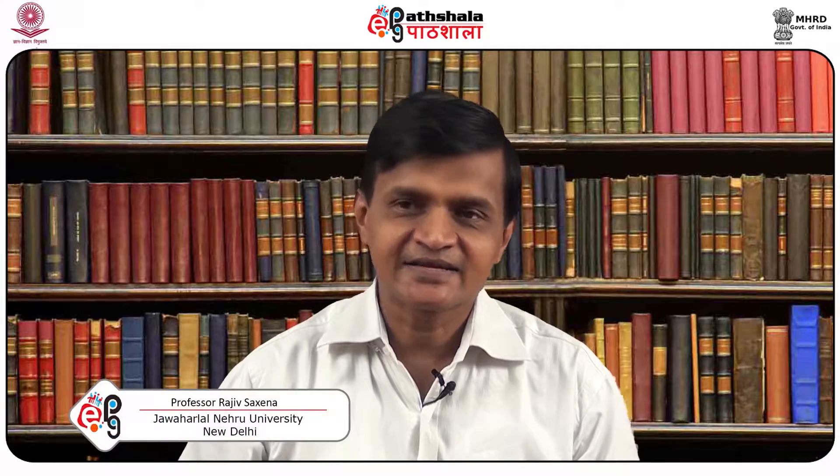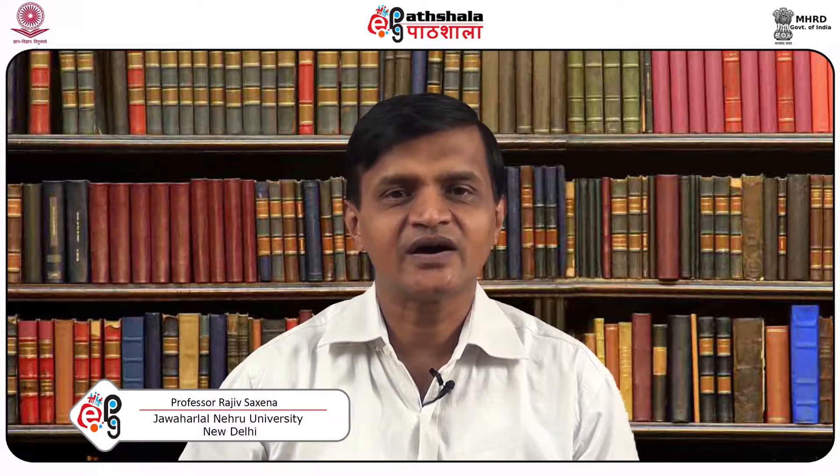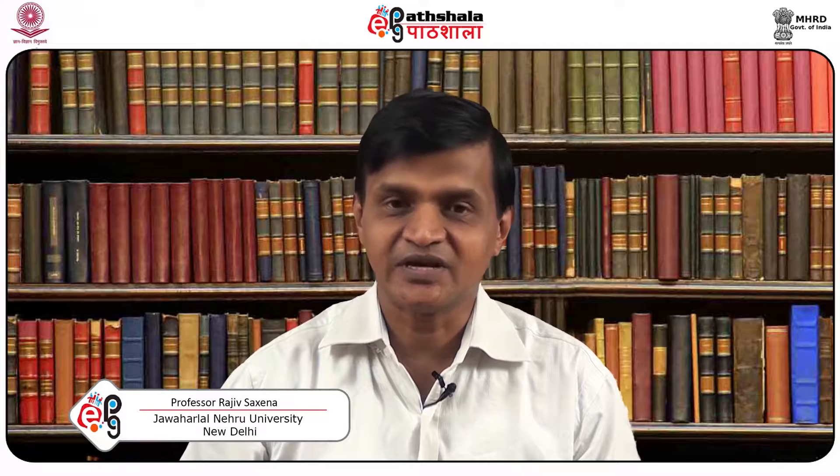Hi, welcome to EPG Paatshala Spanish. My name is Rajiv Saxena and I teach Spanish in the Spanish, Portuguese, Italian and Latin American Studies at the Jawaharlal Nehru University in New Delhi. We are in Paper 6, entitled Business Spanish, and this is module number 4.